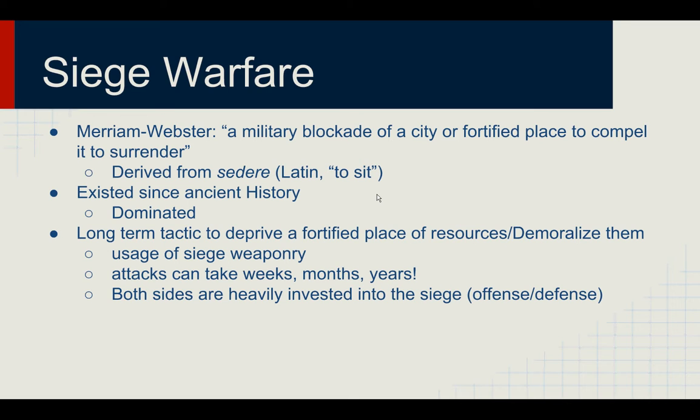However, in modern warfare, you still will see siege. Siege in a city or siege in a heavily fortified military base will still be quite effective. Siege Warfare is a long-term tactic to deprive a fortified place of resources alongside to demoralize them through the use of Siege Weaponry. Siege attacks can take weeks, months, or even years in order to get the fortified place to surrender or to completely crush them, and both sides are heavily invested into the siege itself on the offensive and defensive sides.